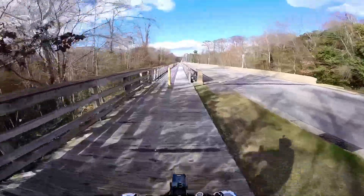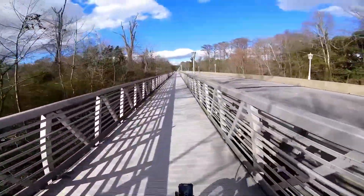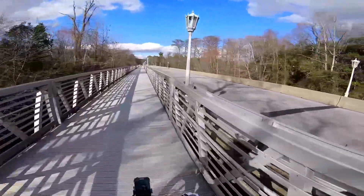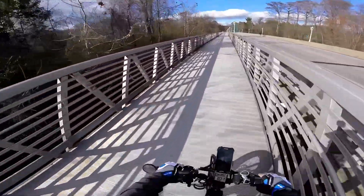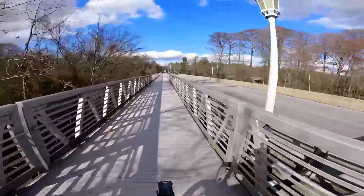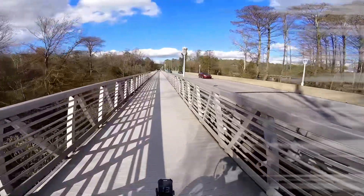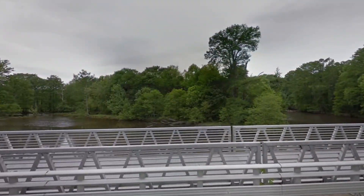The pedestrian bridge ahead crosses the Tar River and runs parallel to Peachtree Street. To the left is Snake Island — assuming that there may be a snake or two over there.